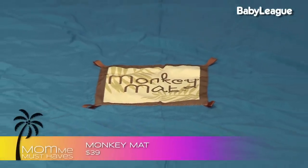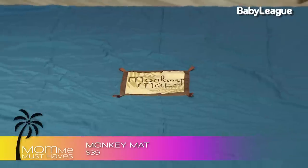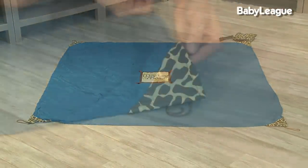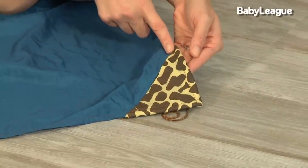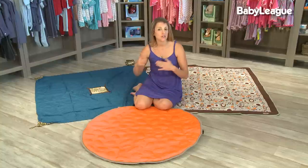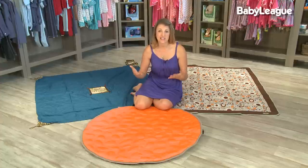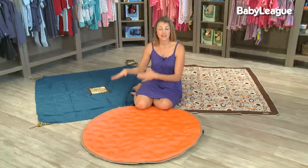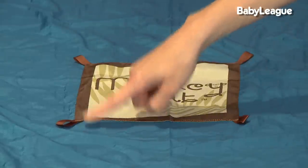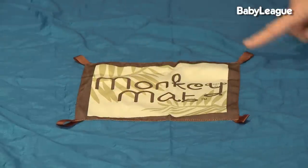For a medium budget, the brand new Monkey Mat is a totally different type of blanket. It's five feet by five feet wide and costs $39. What makes it so innovative is that the corners are actually weighted down. If you've ever been to the beach or pool and experienced wind, you know a blanket can become airborne and sand can get into your baby's eyes. This blanket will prevent that from happening.